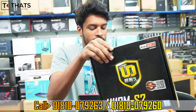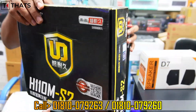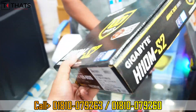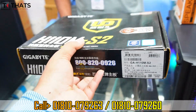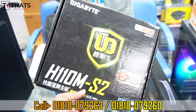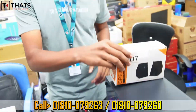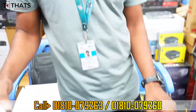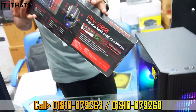The motherboard is the Gigabyte H110M S2 series with 1x replacement warranty. As a gift, this package includes a D7 speaker and a keyboard and mouse combo — the AN300 model.